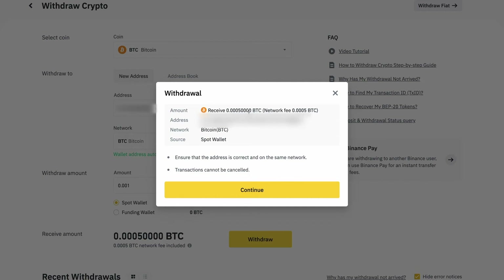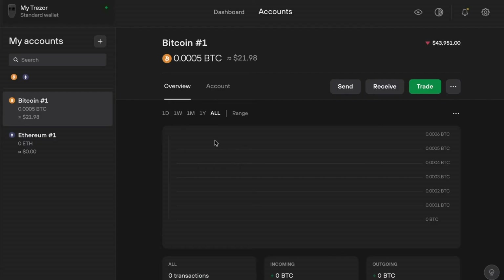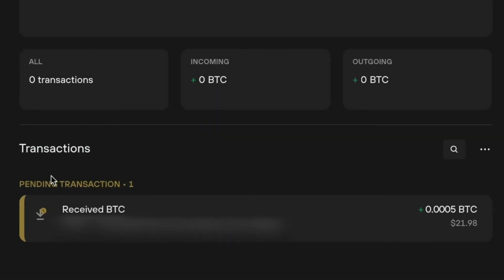Hit Continue, complete your authentication process, and depending on network congestion it might take just a couple of minutes for your Bitcoin to end up in your wallet. Even when the Trezor wallet has registered that your Bitcoin is received, you may notice it says 'pending transaction' for a little while while the actual transaction settles on the Trezor side. But once you see it there, you can be confident you're good to go.